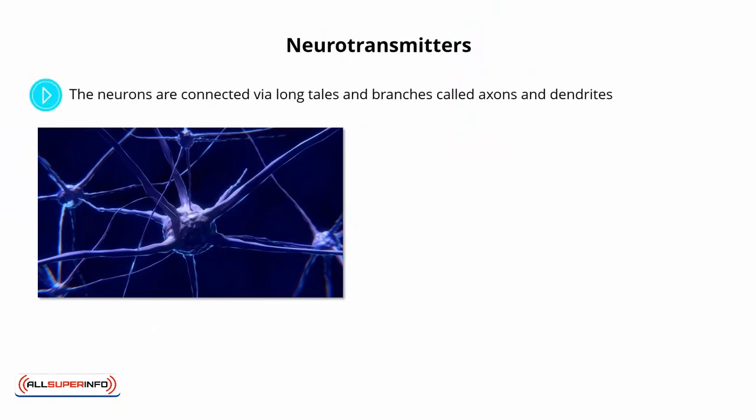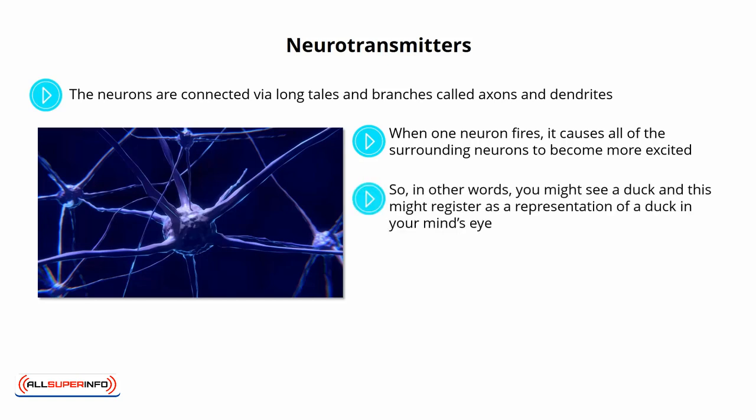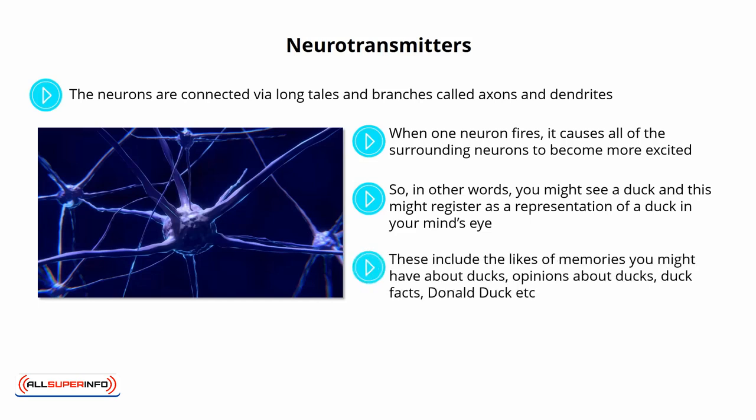Neurotransmitters. The neurons are connected via long tails and branches called axons and dendrites. They don't actually come into physical contact with one another, but rather they come very close to touching and leave just a very slight gap called the synapse. When one neuron fires, it causes all of the surrounding neurons to become more excited, and when neurons pass a certain excitement threshold, then they fire too. So in other words, you might see a duck, and this might register as a representation of a duck in your mind's eye. That causes a certain pattern of neurons to fire, and those action potentials — the technical term for these electrical charges — will then travel down the axons to related concepts that are connected. These include the likes of memories you might have about ducks, opinions about ducks, duck facts, Donald Duck, etc.